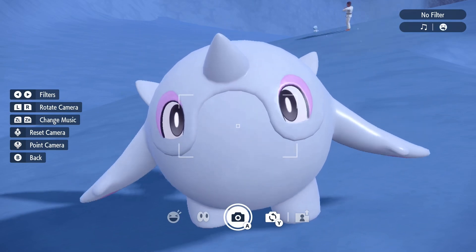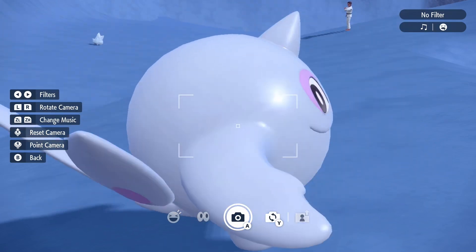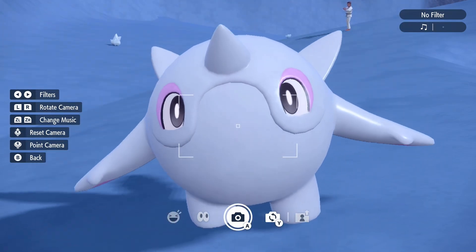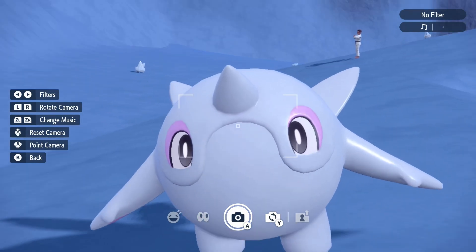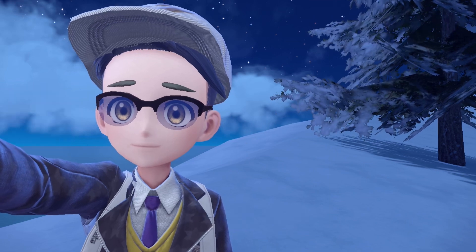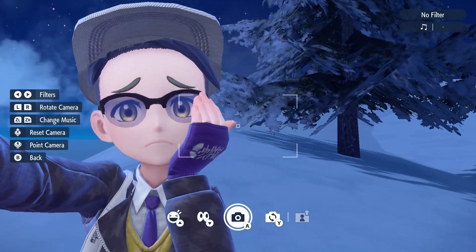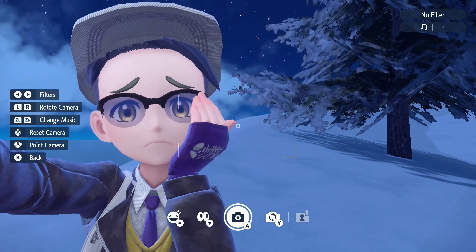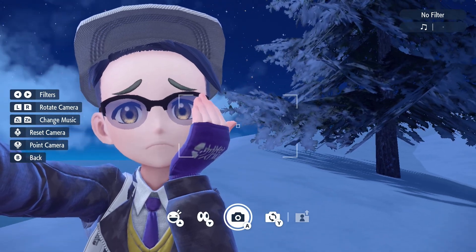Yeah, you can change the music by pressing ZL or ZR. You can see it up in the top right corner. It's not actually going to do anything for wild Pokemon, but for any Pokemon that you send out, it does do that, which is pretty handy. So I can press Y and then do this, but I can also change my pose here.